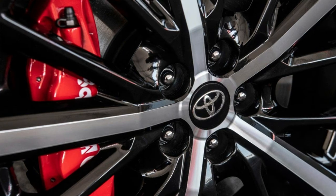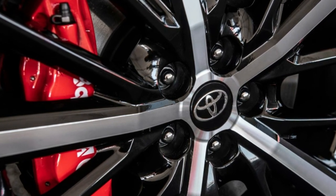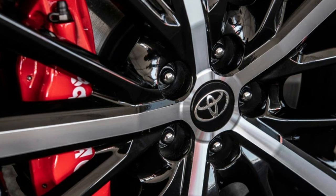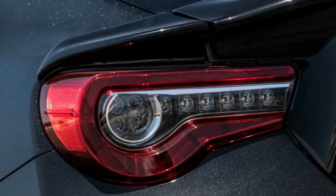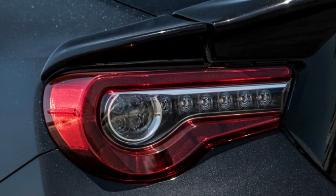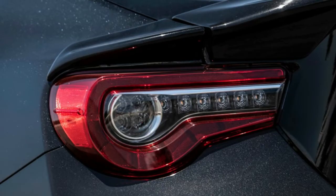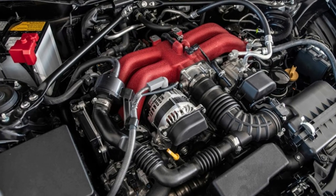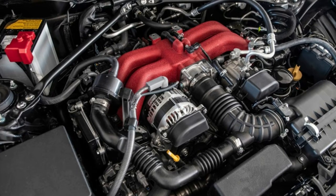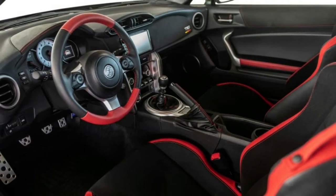The latest offering draws an even more direct line to Toyota's rich performance portfolio with a nod to Toyota Racing Development, its in-house tuning and motorsports division. As such, the 2019 86 TRD Special Edition comes with a suite of performance-enhancing parts, including dampers by Sachs, grippy four-pot Brembo calipers clasping 12.8-inch rotors in front and two-piston units over 12.4-inch rotors out back, as well as unique wheels wrapped in Michelin Pilot Sport 4 tires.